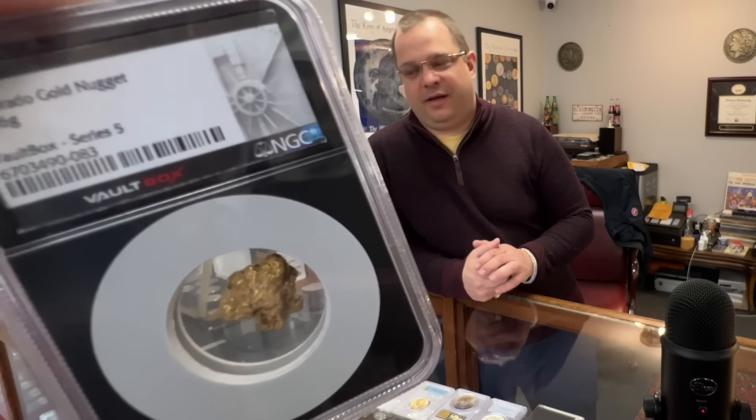No, someone just came in — he said he got drunk and bought ten vault box series fives. Oh gosh. First guy with a little too much money came and sold a whole bunch of vault box stuff, and apparently he didn't know you could sell it back to vault box yourself. Wow.